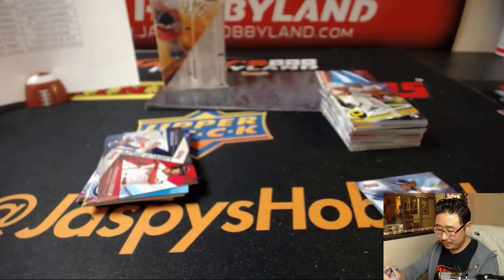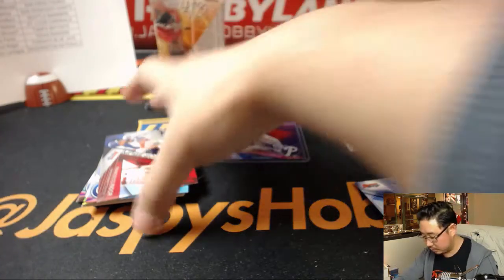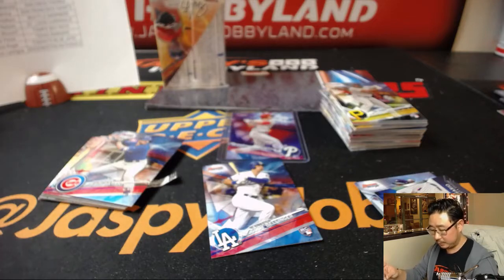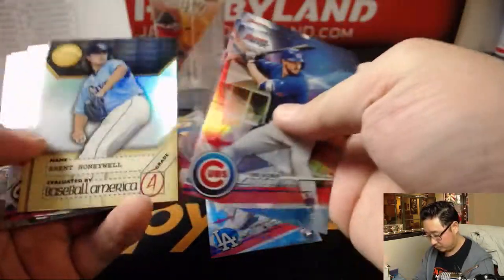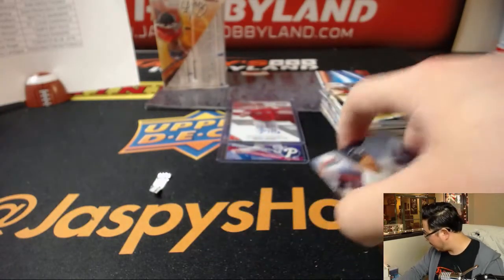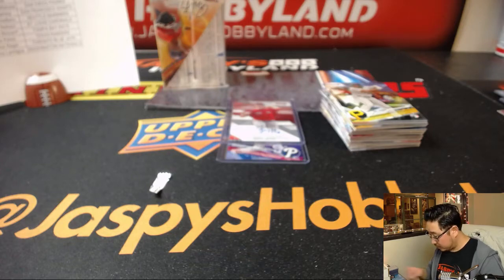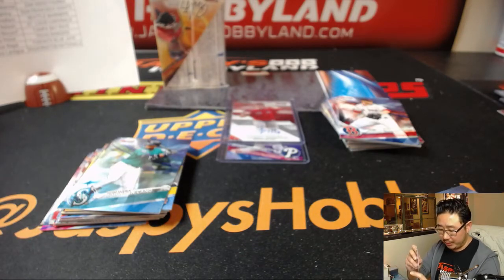Good luck boys and girls. I feel like I'm definitely running out of steam, but there's Mickey Moniac out of 250 — no ink, but that's who TJ is looking for. That is for TJ and the Phillies. There's Cody Bellinger. There's Jason Groome for the Red Sox, another one for Carlos. There's that Aaron Judge — set those aside too.